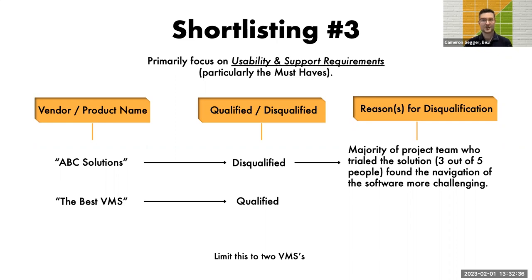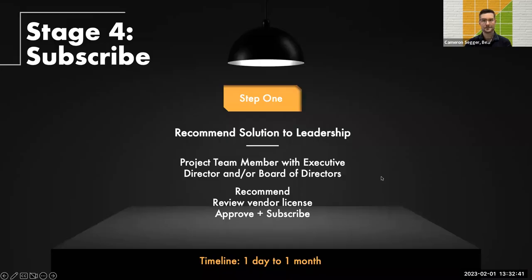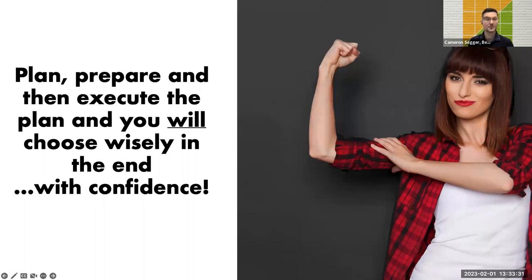Stage four is subscription. You've recommended a solution to leadership. A project team member will meet with the executive director and/or present to the board of directors. Smaller, nimble organizations may get a fast decision, while larger organizations may need to wait several weeks for a spot on the board's agenda — so plan ahead. By following all of these steps, you will choose wisely and with confidence.